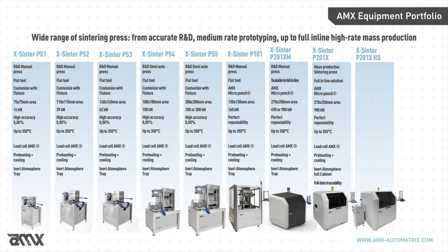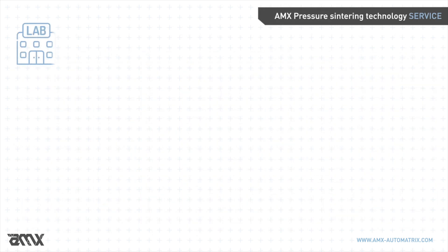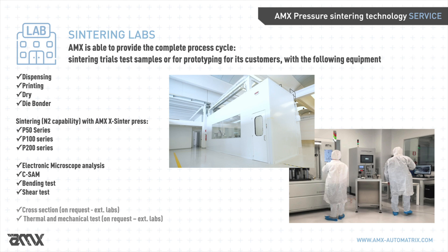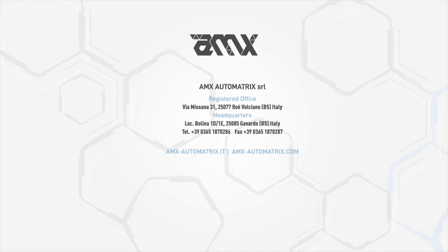AMX is also extending its capability in the area of analysis by developing acoustic microscopes in both desktop and full in-line versions. AMX Automatrix also has the possibility to assist customers in clean room facilities through the AMX Lab. Together with the application engineering team, clients will have at their disposal a large variety of equipment to investigate processes, testing, prototyping, and small batch productions. For more information, visit our LinkedIn page or our website at www.amx-automatrix.com.